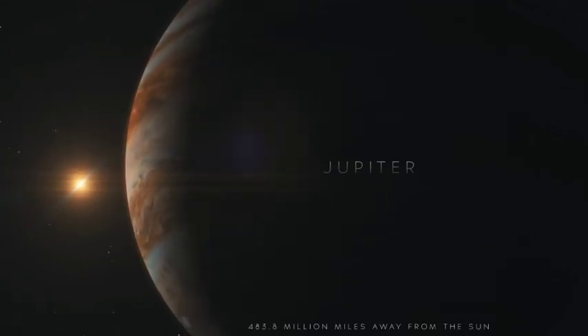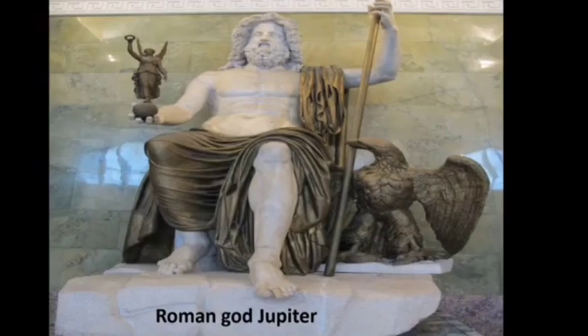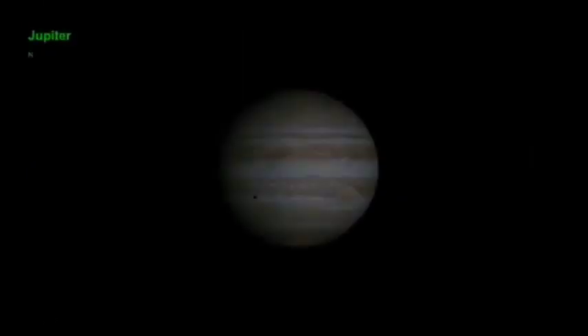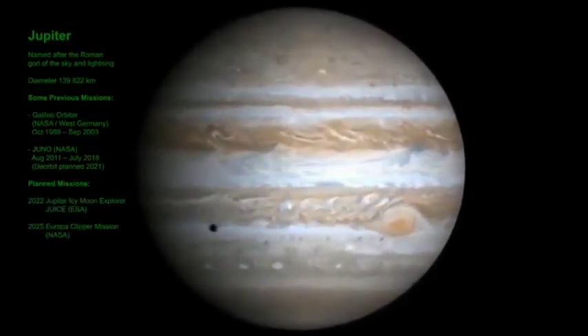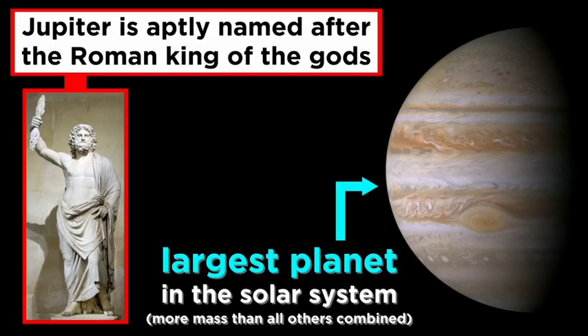Born from primordial stardust 4.5 billion years ago, Jupiter was the solar system's first planet. Jupiter is named after the Roman king of the gods. The ancients did not know precisely how big this planet was, but it turned out to be aptly named because it is the largest planet in the solar system, with more mass than all the other planets combined.